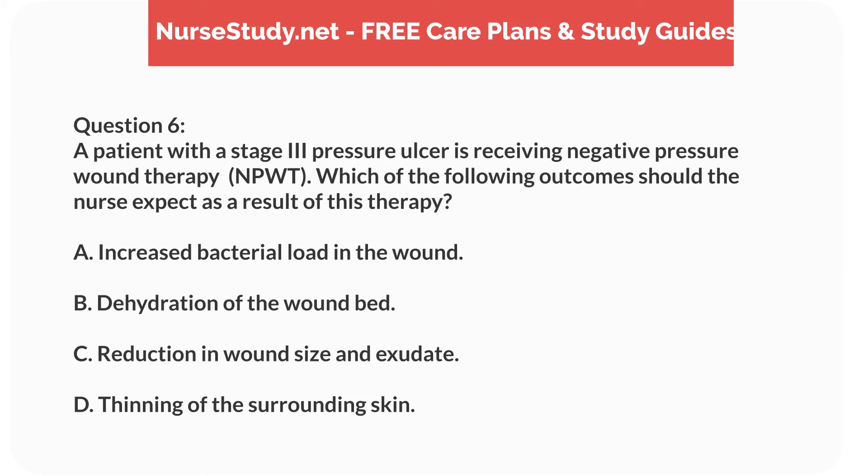Question 6. A patient with a stage 3 pressure ulcer is receiving negative pressure wound therapy. Which of the following outcomes should the nurse expect as a result of this therapy? A. Increased bacterial load in the wound. B. Dehydration of the wound bed. C. Reduction in wound size and exudate. D. Thinning of the surrounding skin.